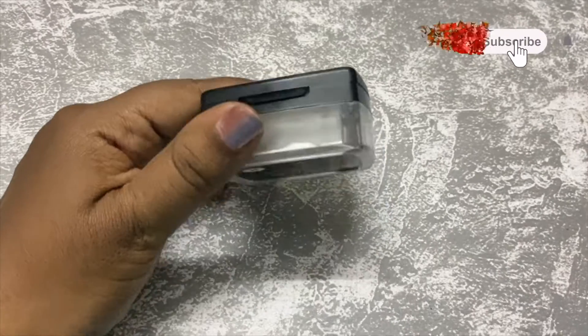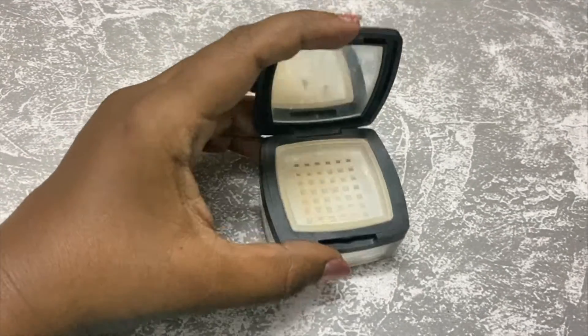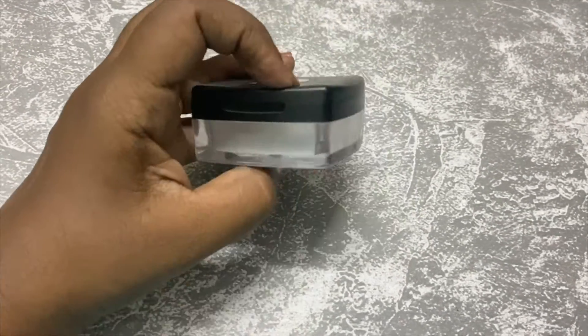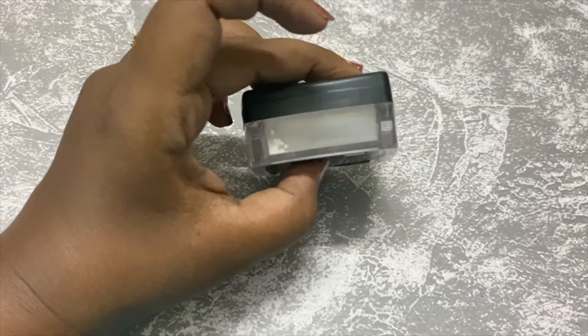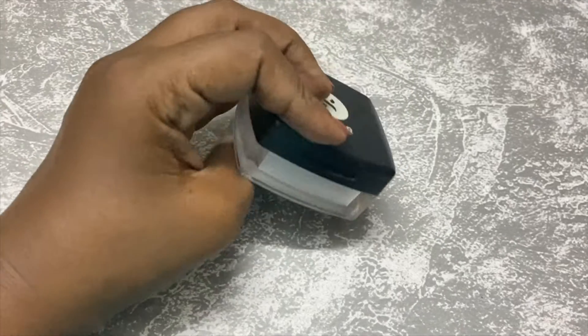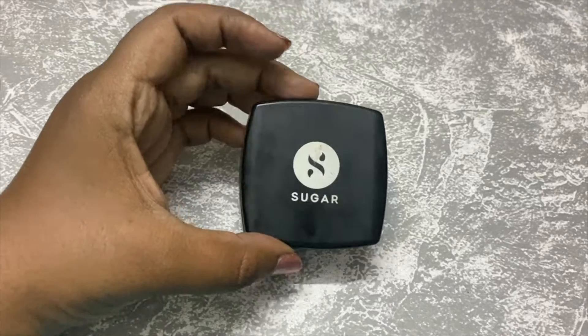The next product is Sugar Translucent Powder. I have used a lot of Translucent Powder. It is around $5.99, and sometimes there is an offer at $500. This is my second box of Translucent Powder.